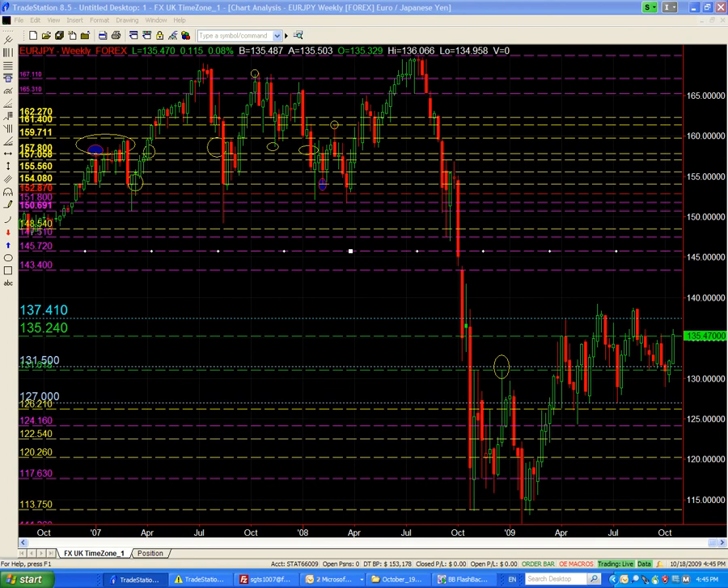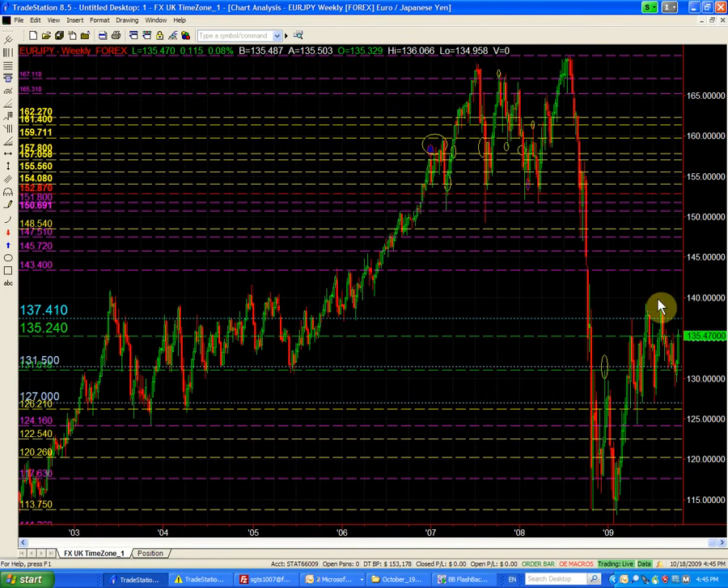The EUR/JPY for the week of October 19 — we are long the EUR/JPY from above the 132 buying point, which I'll show on the radar screen. We're looking for a push towards the 137.41. That 137.41 is quite a significant point; it has been the equilibrium zone going all the way from late 2003 until 2005, and it was the starting point of the big bull rally in the EUR/JPY. Right now we also have this congestion area.